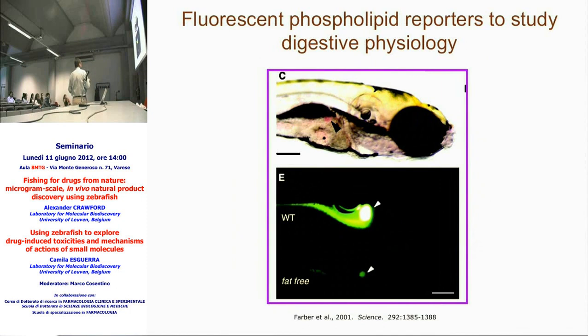Another example involves looking at function rather than structure. A group in the U.S. developed fluorescently quenched lipids: when the lipids are intact there is no fluorescence, but when digested by the digestive system they are cleaved and fluorescence is liberated — visible throughout the digestive tract of a normal fish. They looked for genetic mutants that appeared normal and had a normal-looking digestive tract but were unable to digest these fluorescent lipids, and found a mutant called fat-free, helping identify genes in digestive physiology.